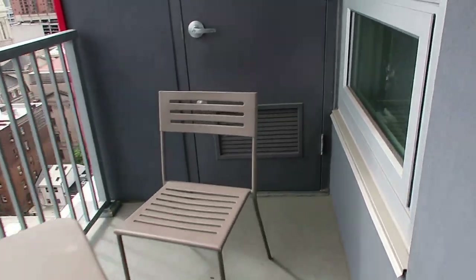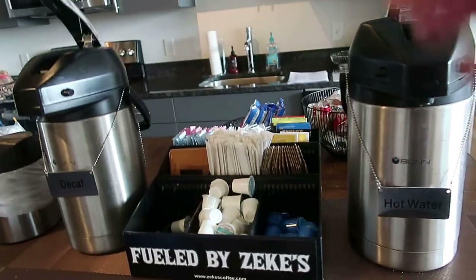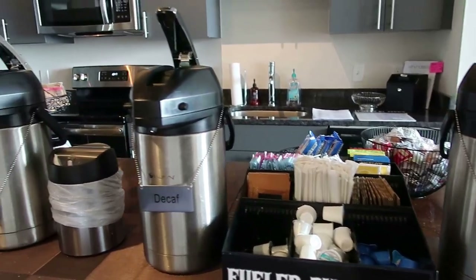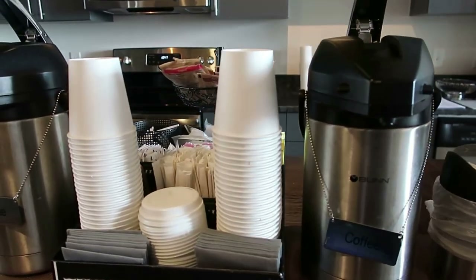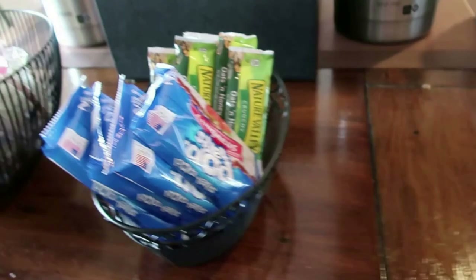They have hot water and coffee amenities set up — the same as last night. They have everything set up: the decaf and two regular coffee carafes, and granola bars.